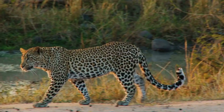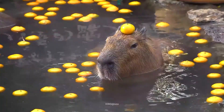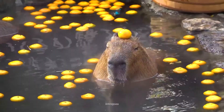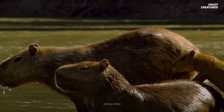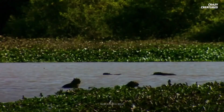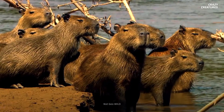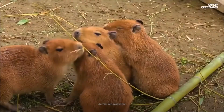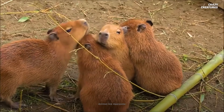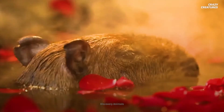Capybaras are native to South America, where they chill out along the banks of the Amazon River. These critters are social — they tend to live in groups or herds of 10 to 40 capybaras. A herd usually has a dominant male, subordinate males, several females, and their offspring. The subordinate males act as lookouts and bark when a predator is near, which might explain why the rest of the herd is so laid back.